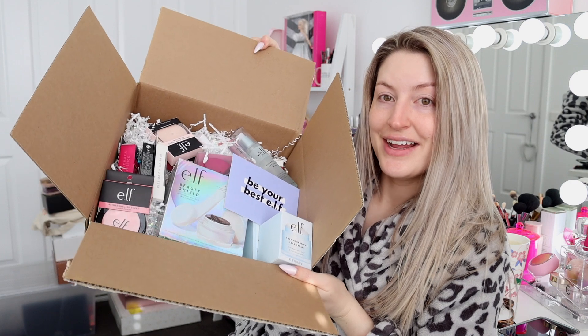I got this very generous send-out from ELF Cosmetics and it's to celebrate the fact that they're readily available in Australia now, so you can buy them from elfcosmetics.com.au or at any local Kmart and Target stores. I've already had a little sneak peek in here because I actually tried to film this video the other day and it didn't happen.